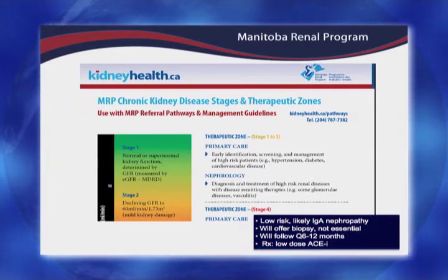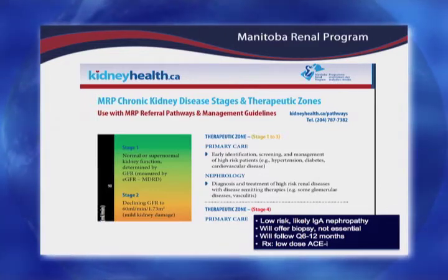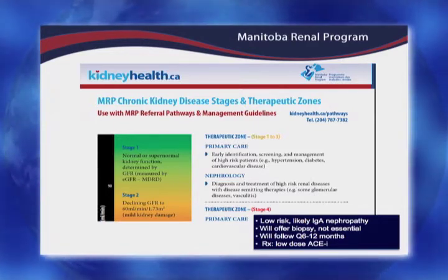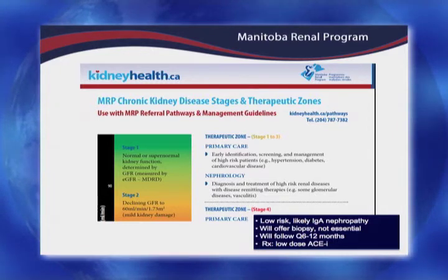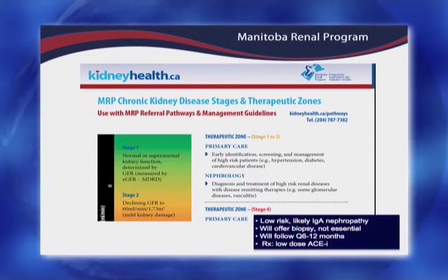These include acute glomerulonephritis and IgA nephropathy — things we want to see internally and provide education about for the best possible treatment. But this guy, in our clinical judgment, in my practice and most nephrologists now, would be considered fairly low risk overall. He probably has something like IgA nephropathy, which is one of the most common glomerulonephritides.